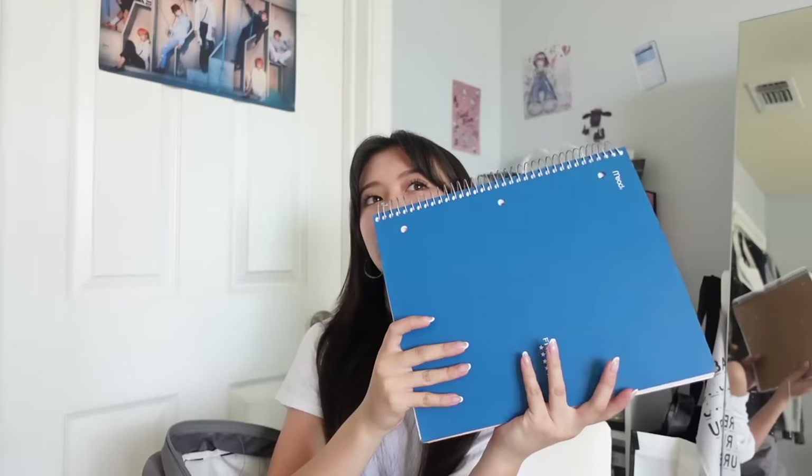I kind of regret getting a big notebook, but if you are going to get one, I'd recommend just a normal college-ruled notebook. I think it'd be helpful — it's just a little heavy. After that I got a folder — a Five Star folder.